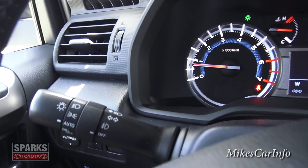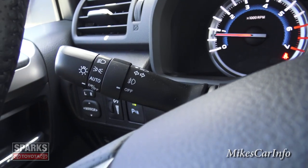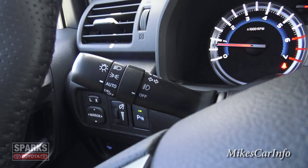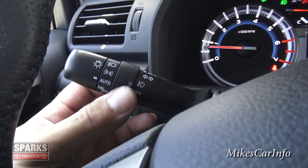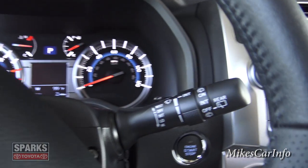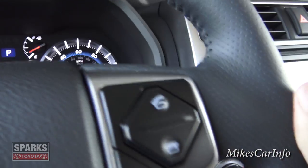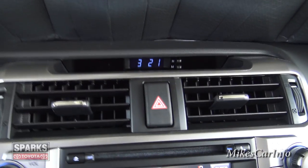Here are your headlight controls. You have automatic mode, you can turn your daytime running lights off if you want, there are your parking lights, and then your headlights. I would leave it on automatic all the time — that's my preference. And your fog lights you can turn on and off here. Right here is your windshield wiper controls. You also have a pretty retro digital clock up there, which is convenient — I like it, it's real easy to set.